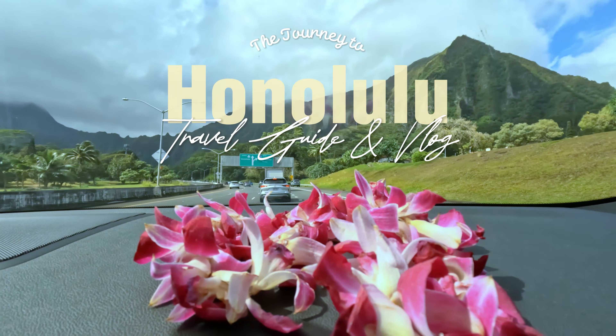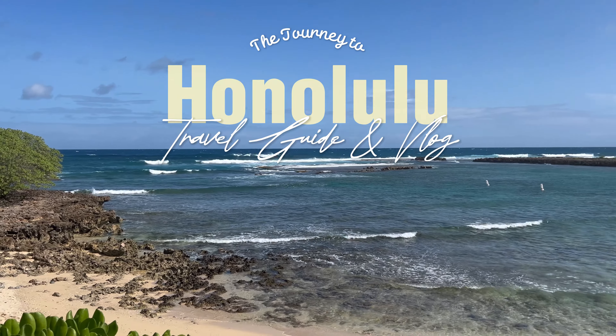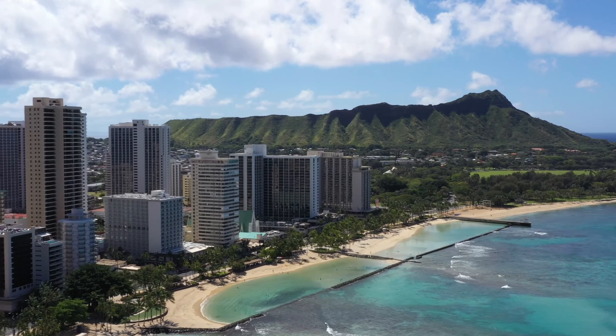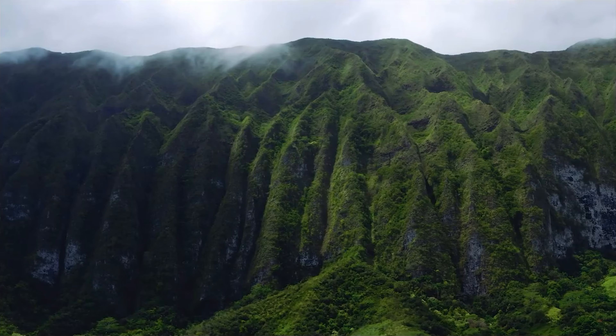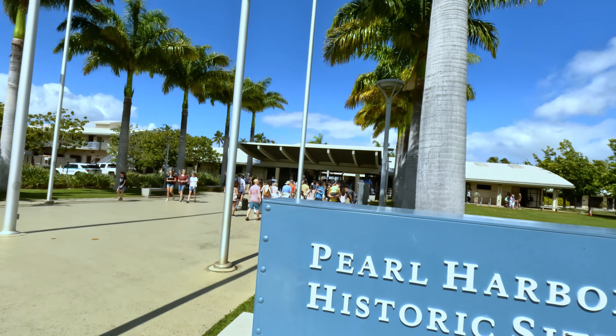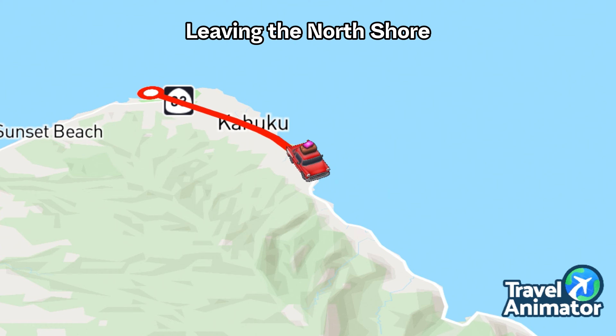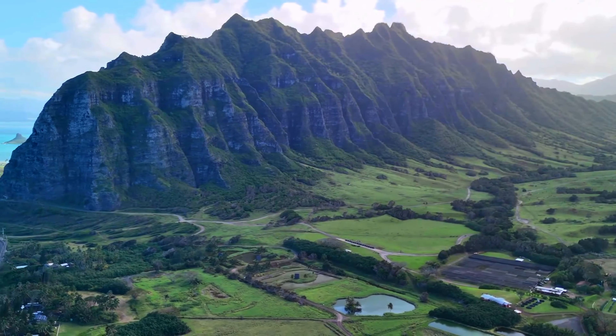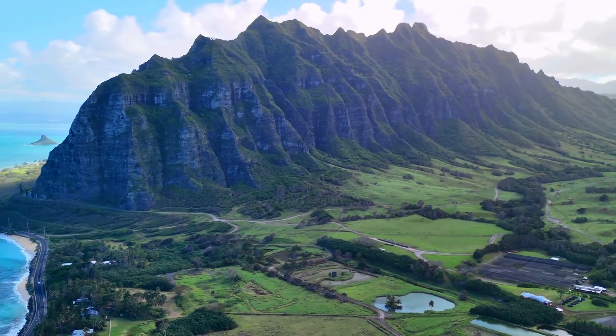Join us on an unforgettable journey as we venture from the tranquil north shore of Oahu to the bustling city of Honolulu, exploring some of the island's most iconic landmarks along the way. As we make our way along the breathtaking east coast, the landscape unfolds before us, revealing cascading mountains and a pristine coastline.